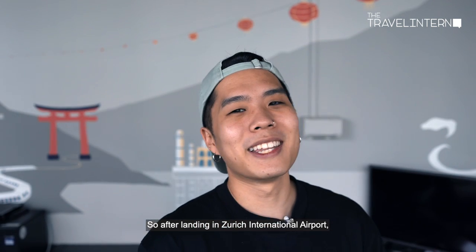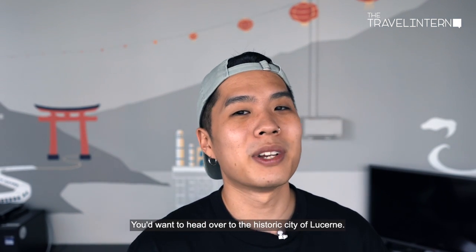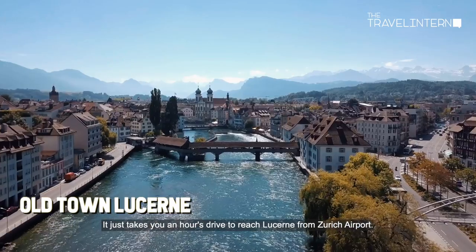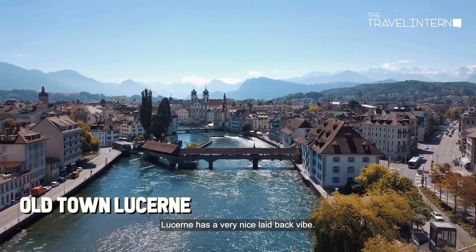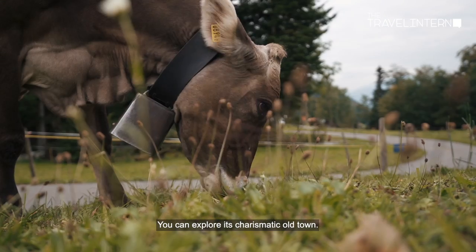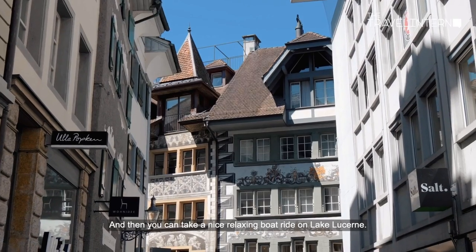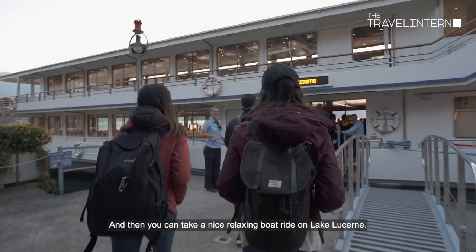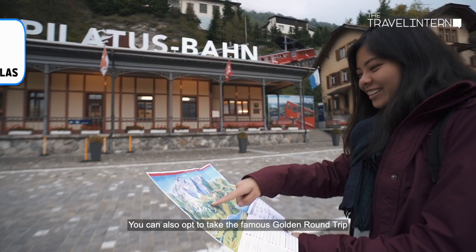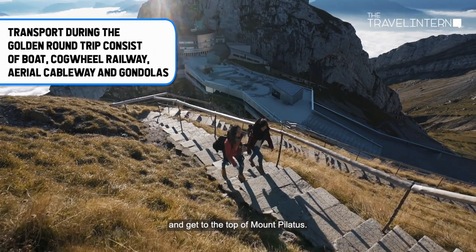After landing in Zurich International Airport, you want to head over to the historic city of Lucerne — it's just about an hour's drive away. Lucerne has a very nice laid-back vibe. You can explore its charismatic old town and then take a nice relaxing boat ride on Lake Lucerne. You can also opt to take the famous Golden Round Trip and get to the top of Mount Pilatus.